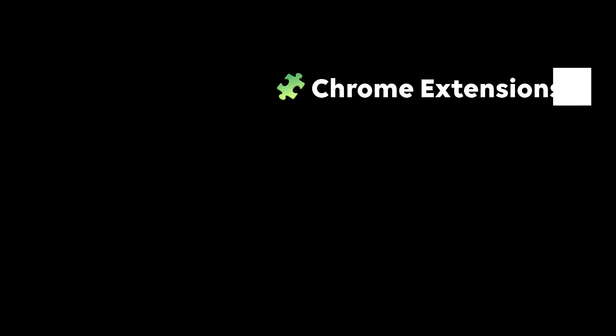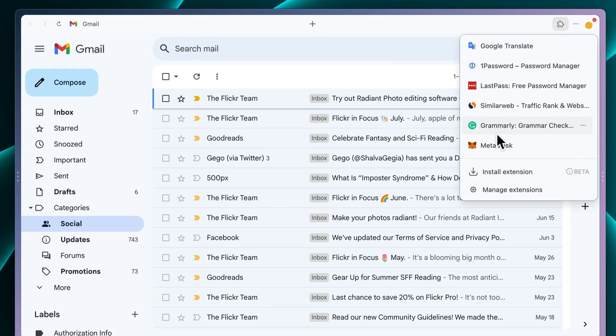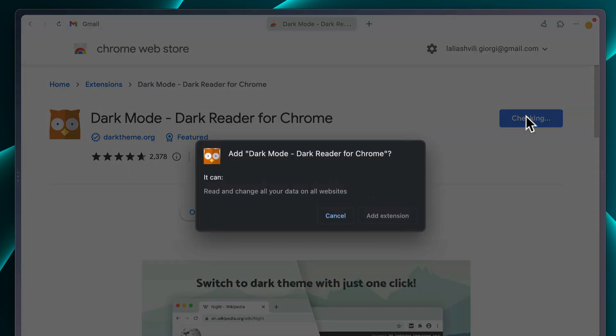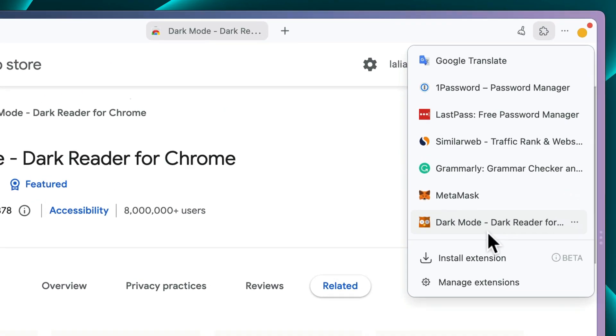First and foremost, Chrome extensions are finally available in Stack. At the top of each card there is a menu where you can manage your extensions, and to add one you'll be taken to the Chrome Web Store where you can search and install any extension you like. Our team has done an incredible job making it possible to combine the fluid experience of Stack with Chrome extension compatibility, and we're very proud of this achievement, especially knowing how long you've been waiting for this.